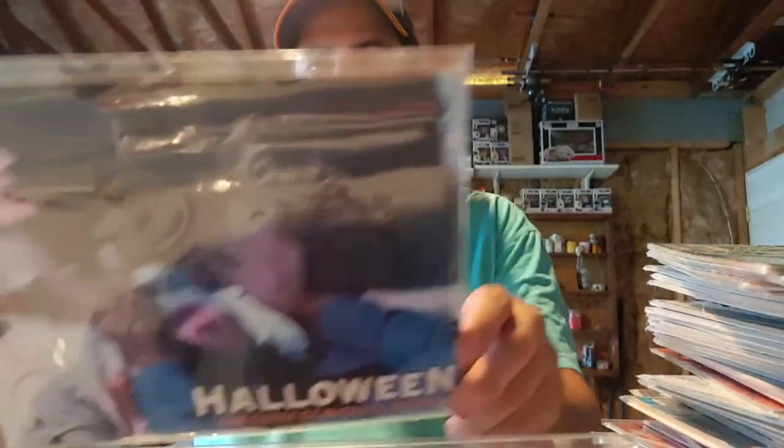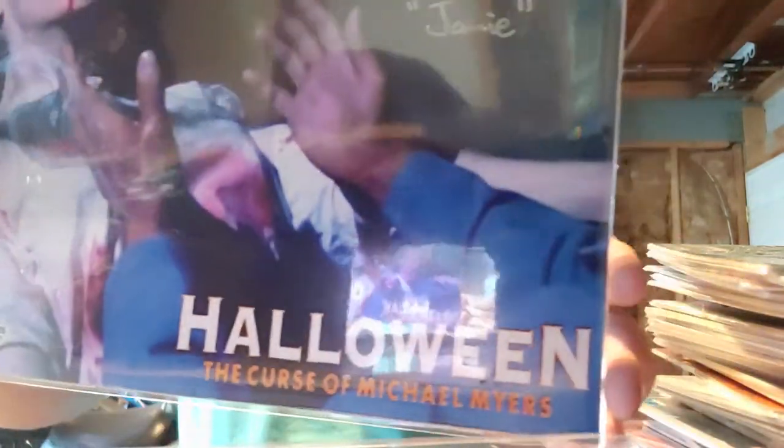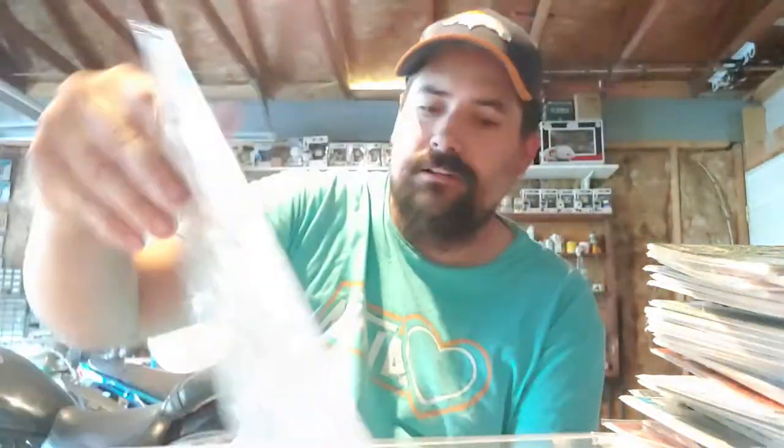But last but not least, the autograph — well, we all came to see. Who do they got? Oh, that's cool. And we got... Jamie. Halloween: The Curse of Michael Myers. Oh, that's cool. With a Beckett certification. And there's the card. That's kind of cool. I like the color of choice of pen too.